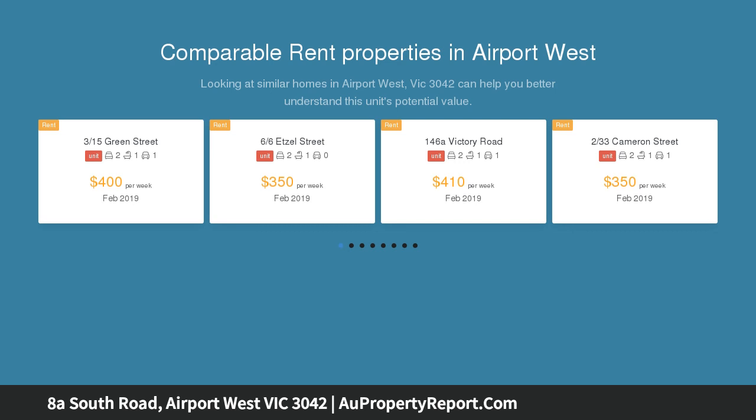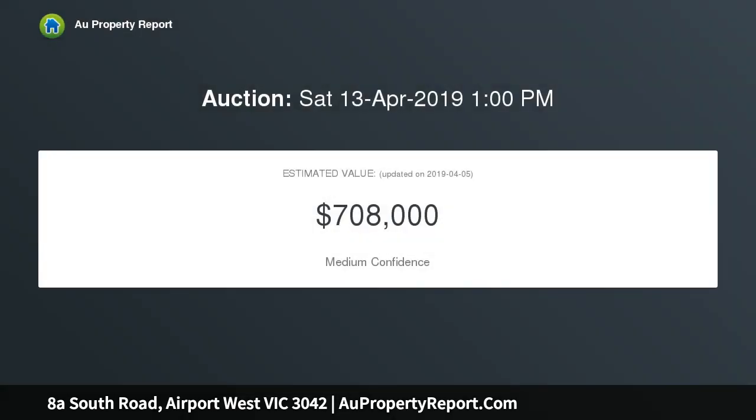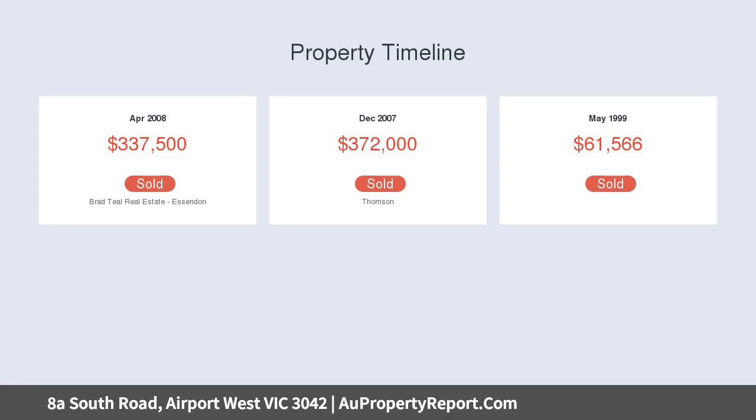Upon entry, the lounge flows freely into the meals and kitchen zones. The kitchen is fully equipped with an electric chef oven, gas stove, range hood, and a tiled splashback.